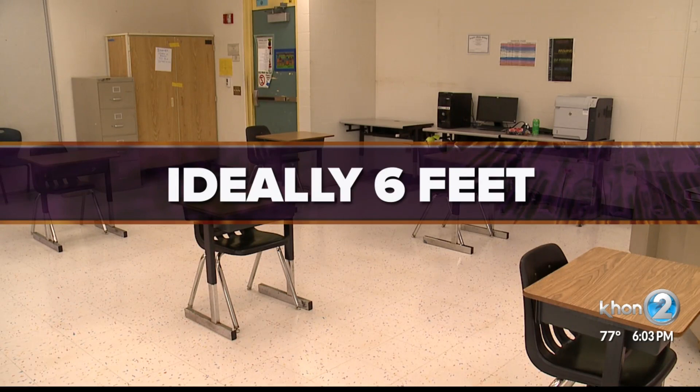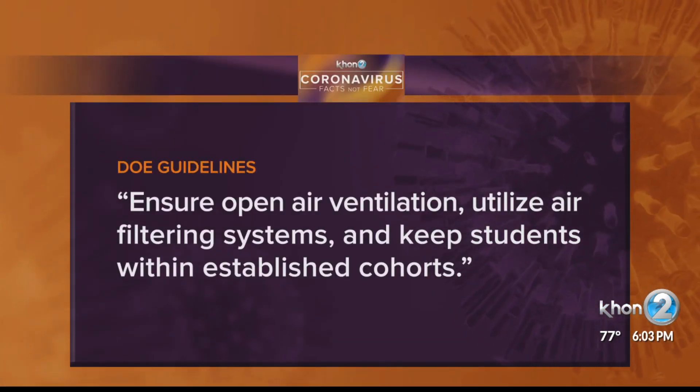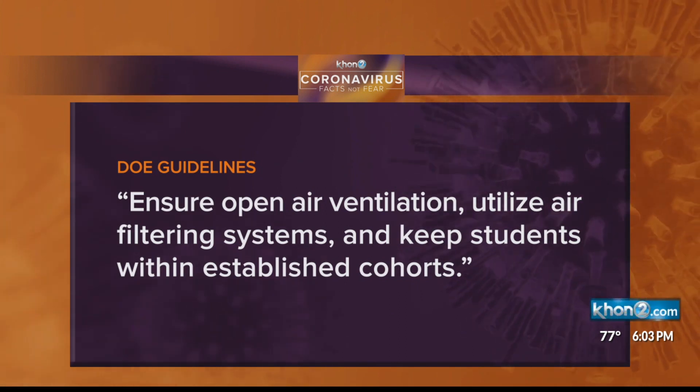But if it's not possible, schools should ensure open air ventilation, utilize air filtering systems, and keep students within established cohorts.